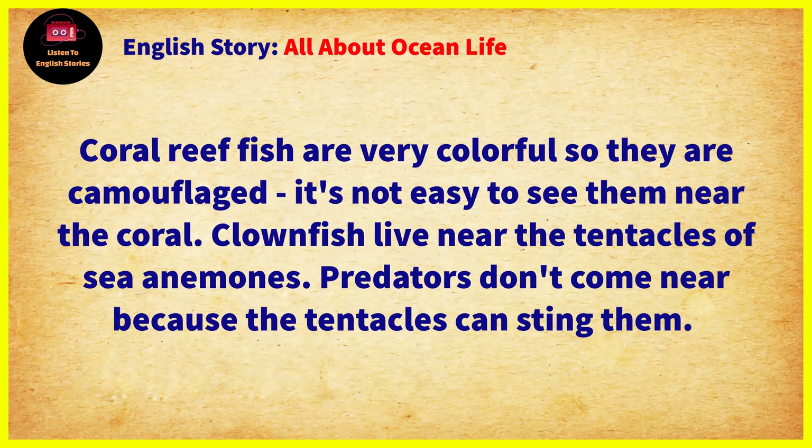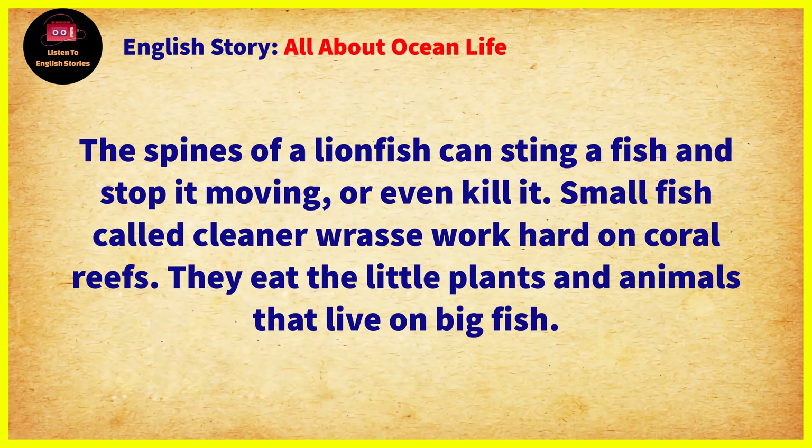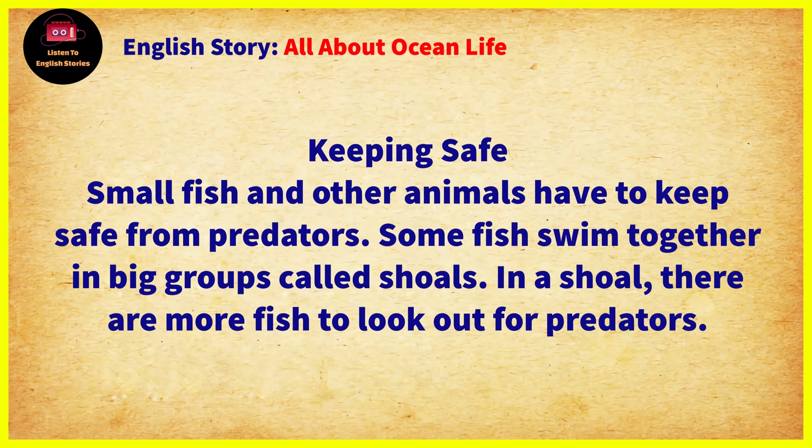Clownfish live near the tentacles of sea anemones. Predators don't come near because the tentacles can sting them. The spines of a lionfish can sting a fish and stop it moving, or even kill it. Small fish called cleaner wrasse work hard on coral reefs. They eat the little plants and animals that live on big fish.